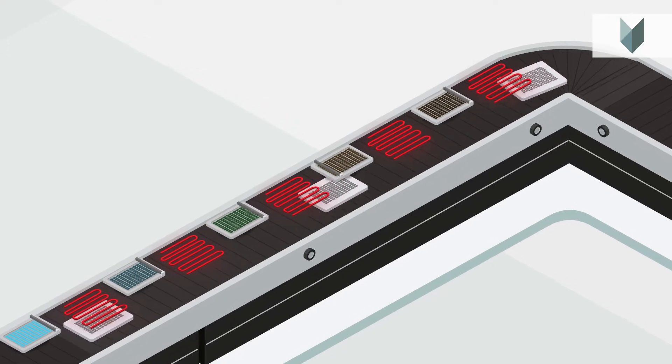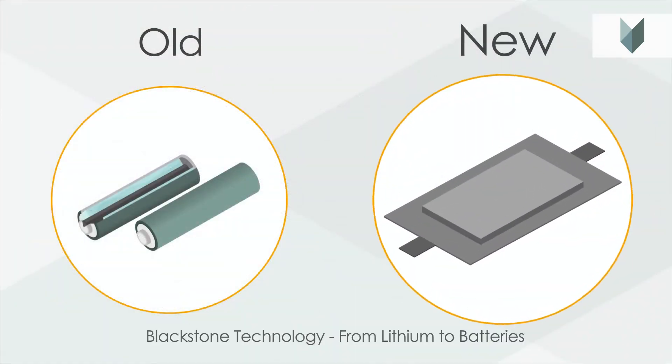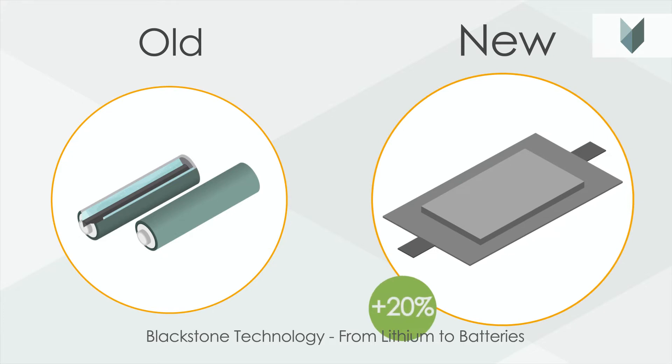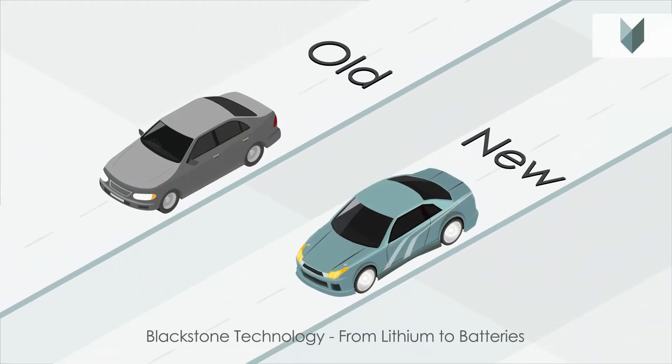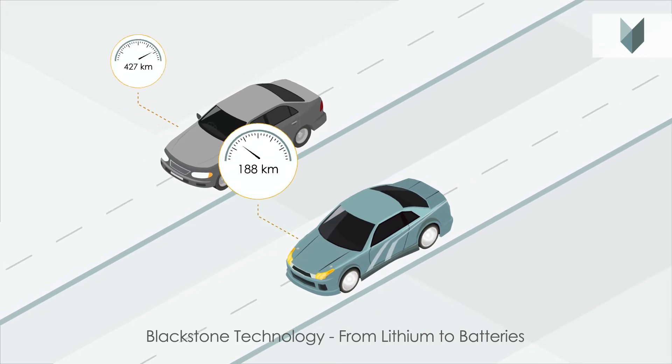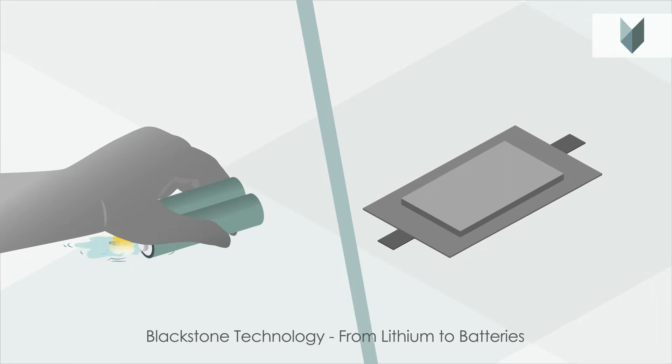The batteries are printed layer by layer from several different metal pastes. Our patent-pending 3D printing technology allows up to 20% more energy, and also an additional 50% more energy with solid-state batteries. The unique Blackstone Resources solid-state batteries will allow an additional 50% more power in the future.